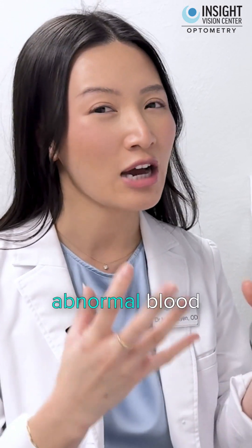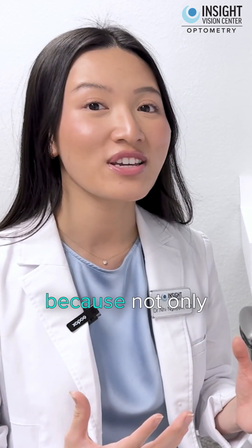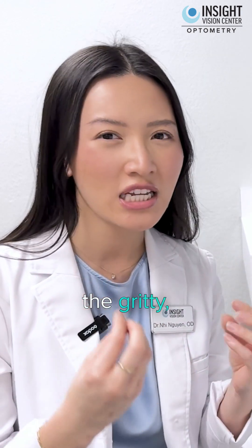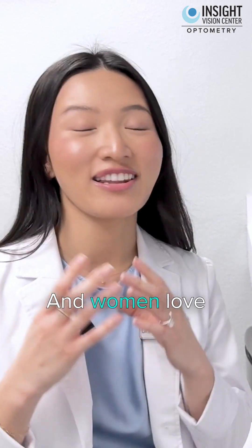It also targets the abnormal blood vessels that are the root cause of all of your dry eye symptoms. Patients love this because IPL helps significantly reduce the burning, the gritty, and the dry sensation they feel in their eyes, but it also helps reduce redness like rosacea.